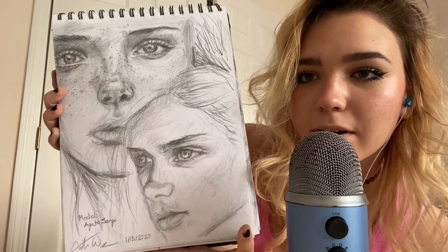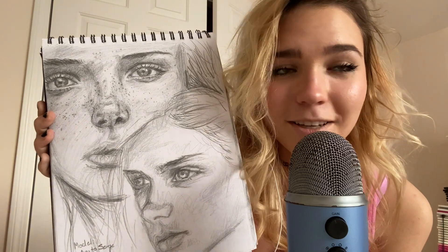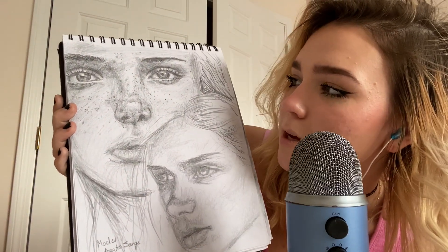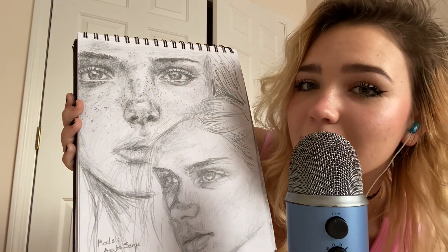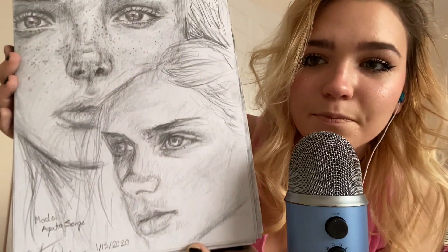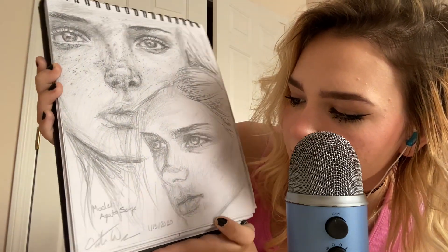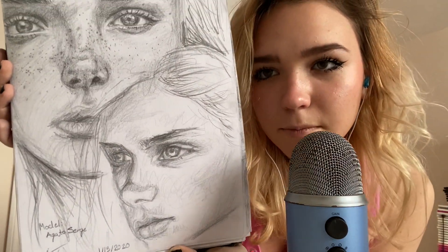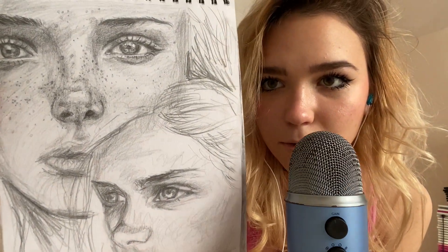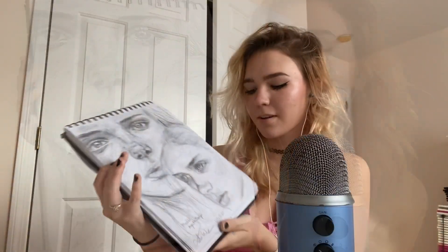This was drawn the 13th of January. And I love this — I love it so much. I drew this while I was watching The Bachelor with my mom on the couch. January 13th. Model, Agatha Surge. I love the nose and the amount of detail on it. I really like it.